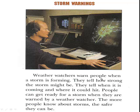Weather watchers warn people when a storm is forming. They tell how strong the storm might be. They tell when it is coming and where it could hit. People can get ready for a storm when they are warned by a weather watcher. The more people know about storms, the safer they can be.